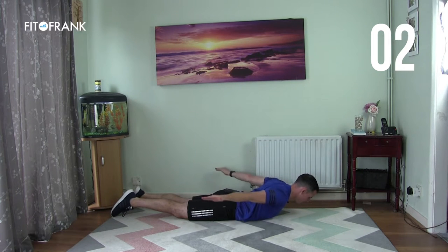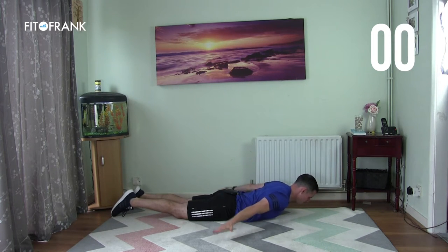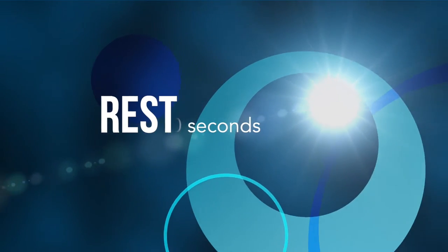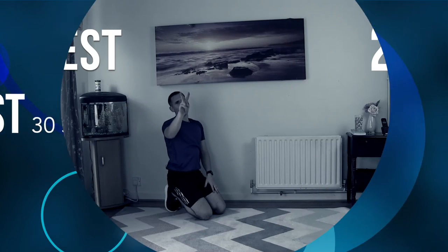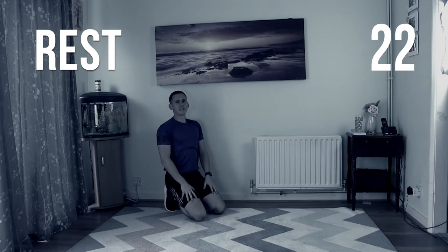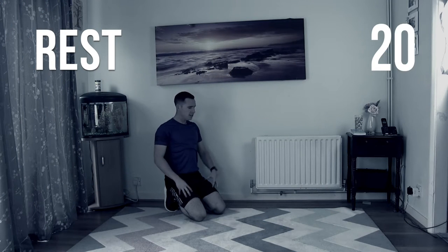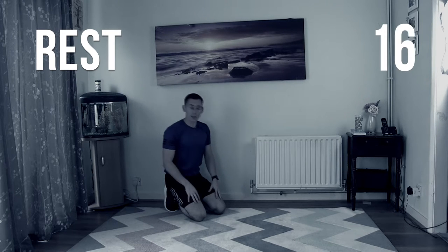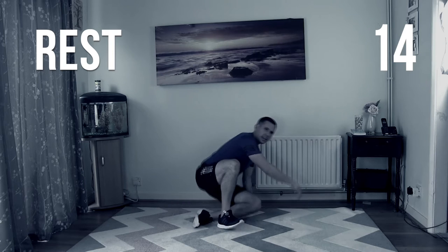Five seconds — rest. Brilliant. Such a sneaky one that is. What have we got left? Two more of our strength circuit. So far we've done legs, chest, back. Now we've got to do some abdominals — everyone's favourite bit of a workout. The core.